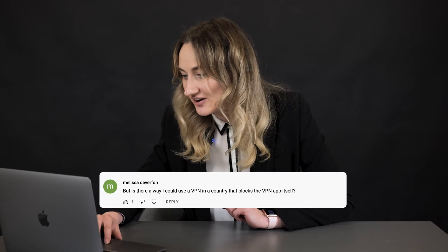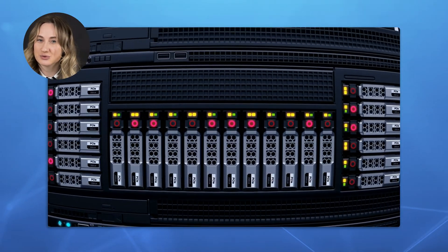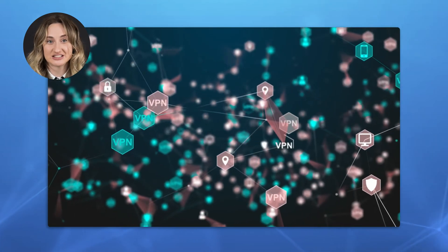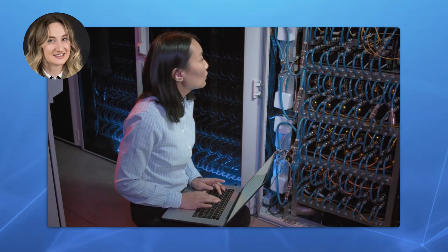Question number three: is there a way I could use a VPN in a country that blocks the VPN app itself? Well, some VPN providers have services that hide your VPN usage. Obfuscated servers is one of them — it will cover the fact that you are using a VPN. However, there is no 100% guarantee. It is still possible to detect VPN usage, depending on how the traffic is inspected. If an adversary is really determined to trace you, they may still find out that you use a VPN and block your connection.